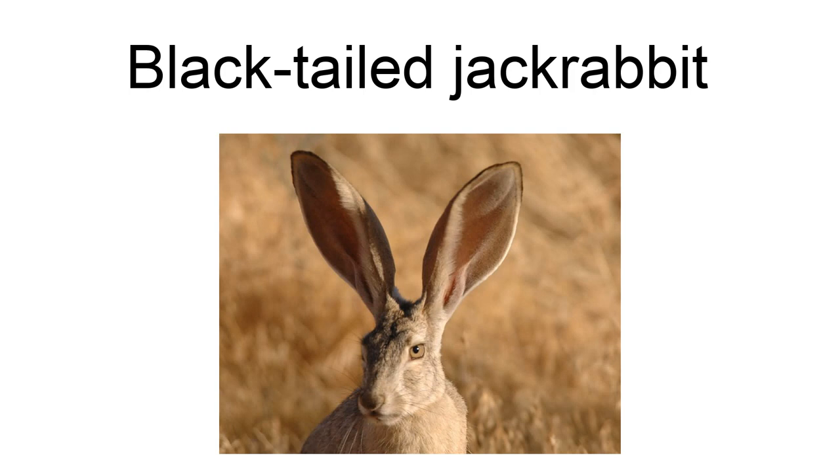The black-tailed jackrabbit, Lepus californicus, also known as the American desert hare, is a common hare of the western United States and Mexico, where it is found at elevations from sea level up to 10,000 feet (3,000 meters). Reaching a length around 2 feet (61 centimeters) and a weight from 3 to 6 pounds (1.4 to 2.7 kilograms), the black-tailed jackrabbit is one of the largest North American hares.